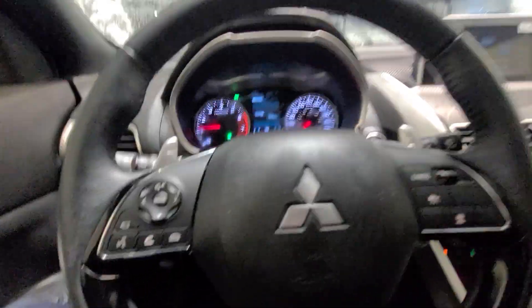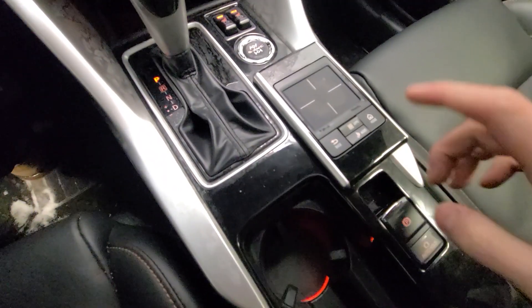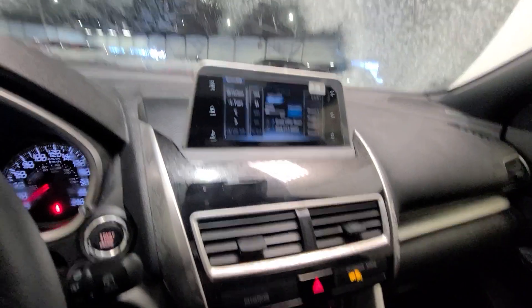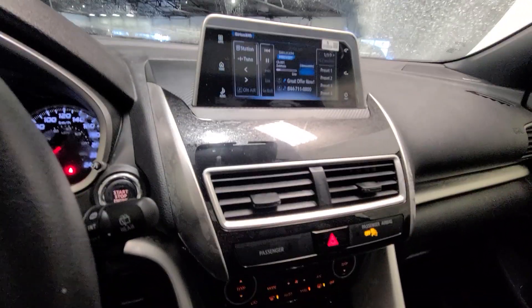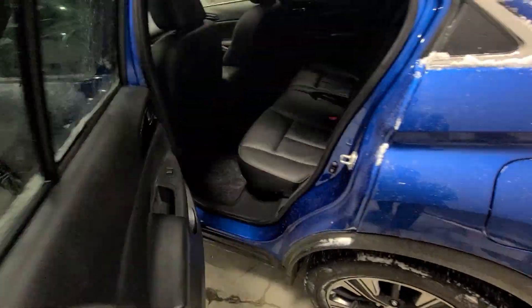This vehicle is absolutely fantastic for collision mitigation, blind spot warning, lane departure warning, adaptive cruise control, heated steering, heated seats, electronic park brake, brake auto hold, and the beautiful Mitsubishi touchpad for your touchscreen display. You can use either one — personally I prefer the touchpad as it's a little more convenient — and we even have dual zone climate control.